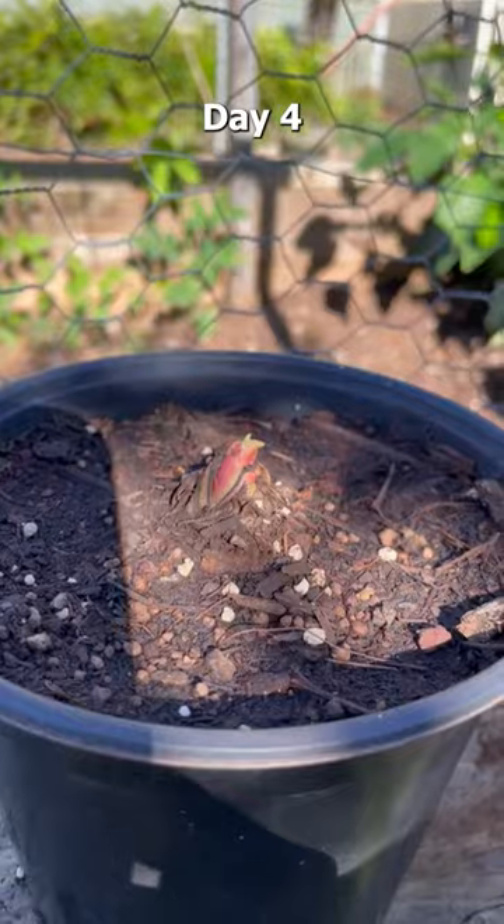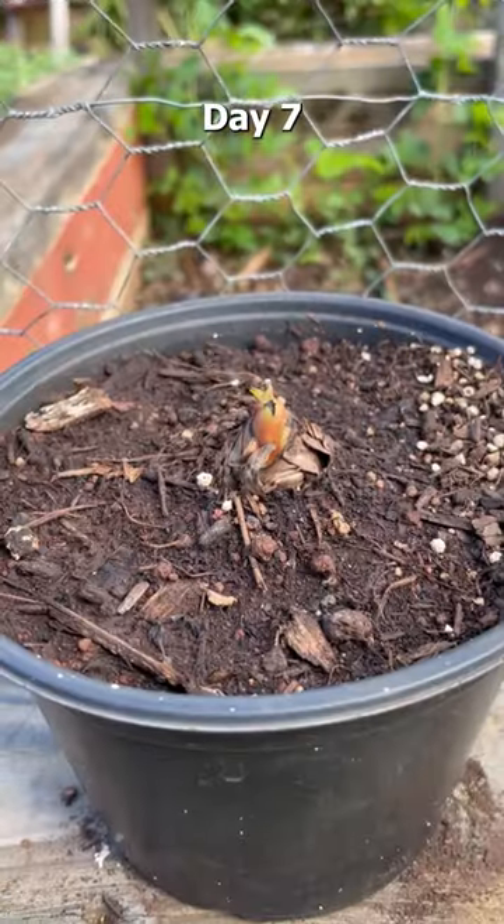Day 1. Day 2. Day 3. Day 4. Day 5. Day 6. Day 7. Day 8. Day 9.